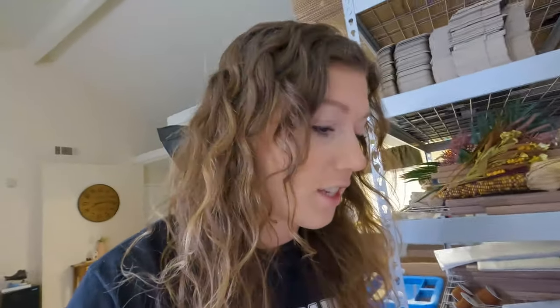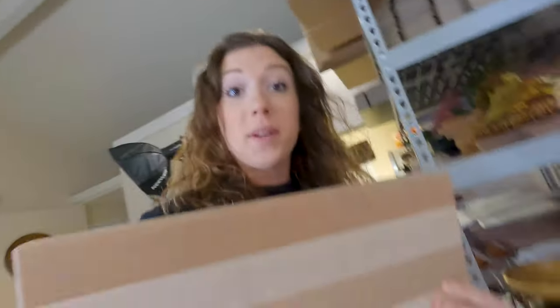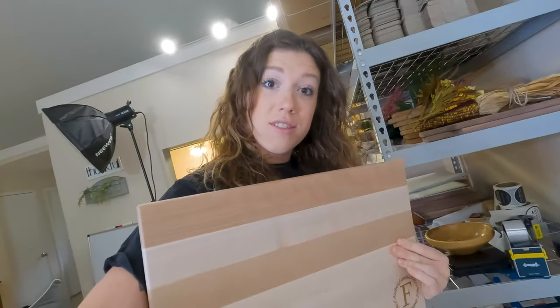I just engraved this board for a realtor that I actually found on TikTok. I started a TikTok for our business page and came across her videos because I was following realtors and realtor hashtags. I liked her videos so I thought I should send her a board.